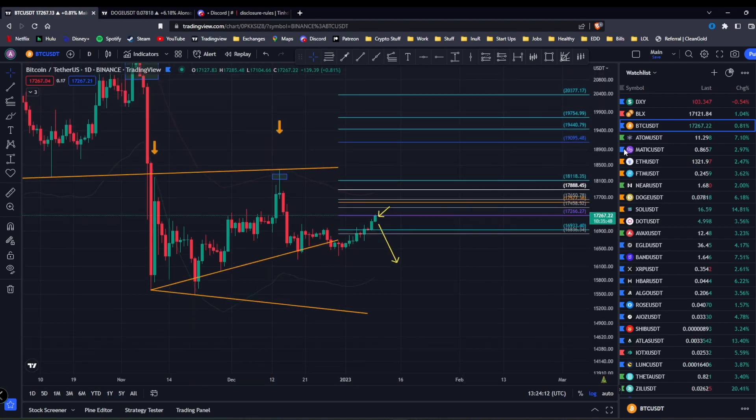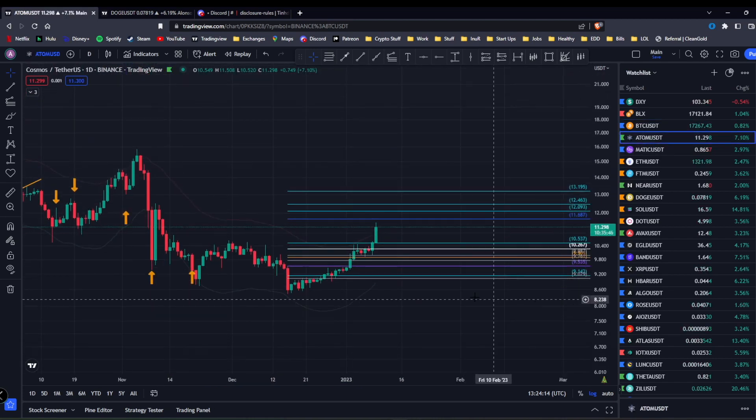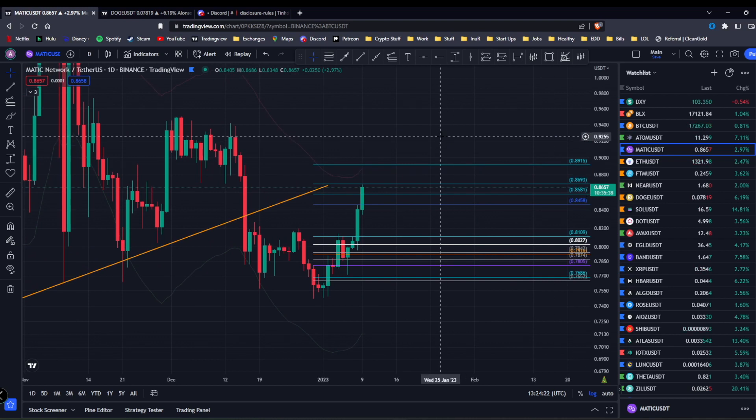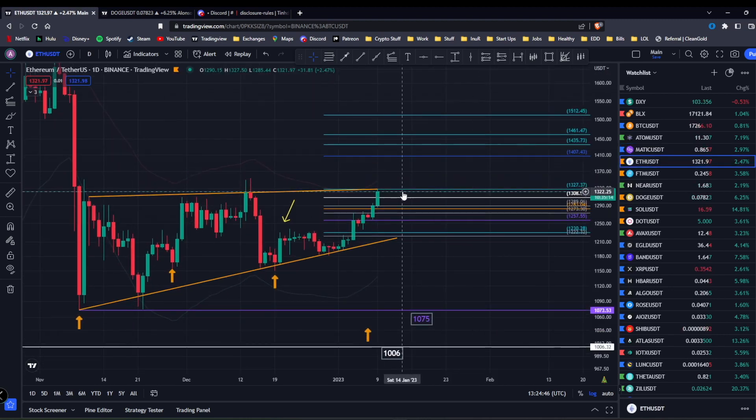Looking at the alts — ATOM had a great last two weeks, don't sleep on ATOM. MATIC is on a strong reversal fib at 0.893, so if we close here it drops back down tomorrow. There are a lot of coins like that on reversal fibs, hinting the market wants to reverse. But the key thing is we have to close below these numbers. MATIC at 0.8693, Ethereum at 1327 on the strong reversal fib as well.